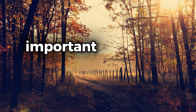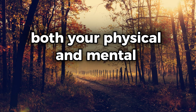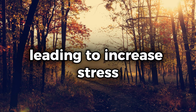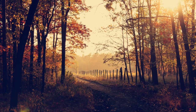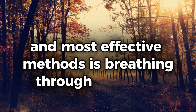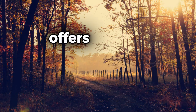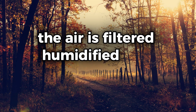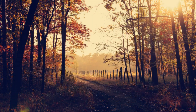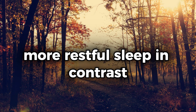Breathe through your nose for better sleep. Sleep is one of the most important factors in maintaining overall health and well-being. Without sufficient rest, both your physical and mental performance can suffer, leading to increased stress, weakened immunity, and even long-term health issues. While there are many tips and tricks to improve sleep, one of the simplest and most effective methods is breathing through your nose rather than your mouth while you sleep. Nasal breathing offers several benefits that contribute to better sleep quality — when you breathe through your nose, the air is filtered, humidified, and warmed before it enters your lungs, helping improve oxygen absorption and supporting deeper, more restful sleep.